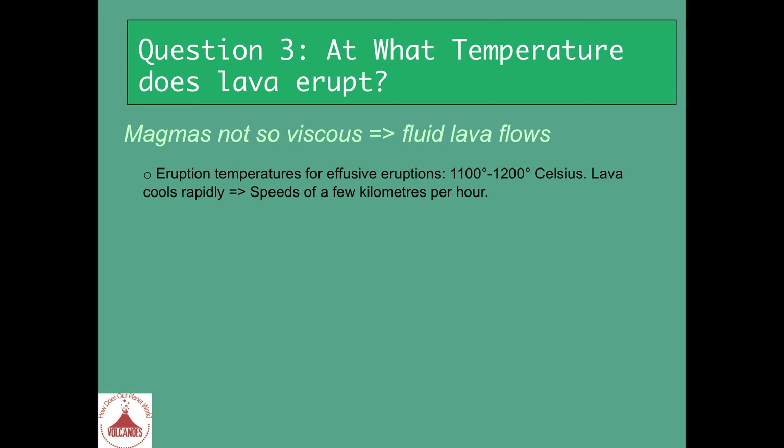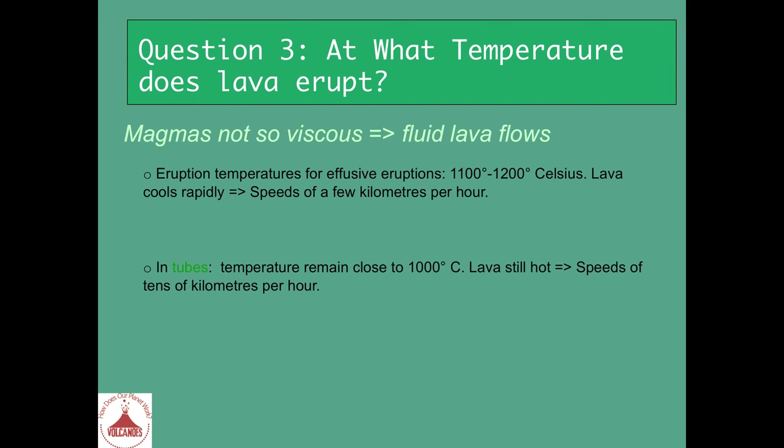Lavas will cool very quickly while advancing and will travel at speeds of a few meters or kilometers per hour. If the non-viscous magma comes out not at the surface, but under the surface in what is called lava tubes, the eruption temperatures will remain close to what it was at the source for a long distance — it could easily remain close to 1,000 degrees Celsius for kilometers.